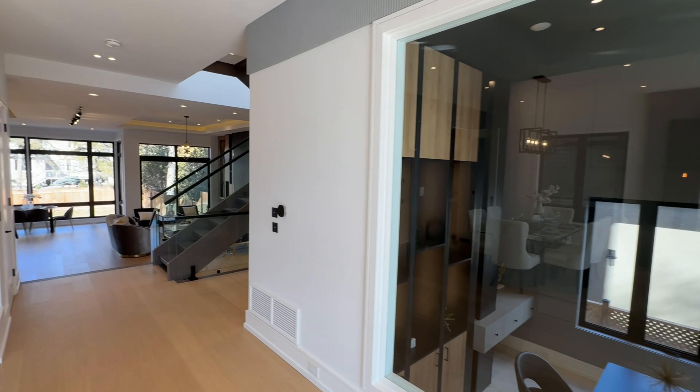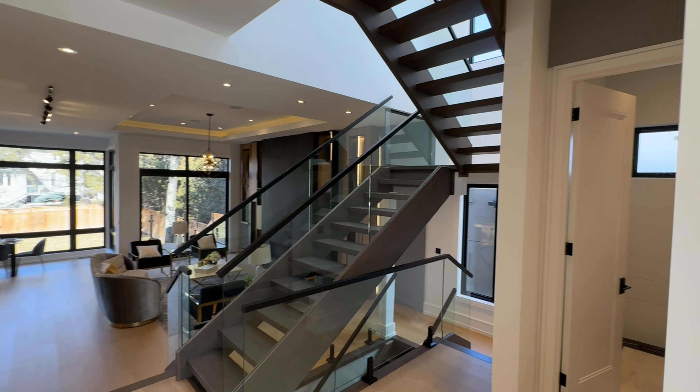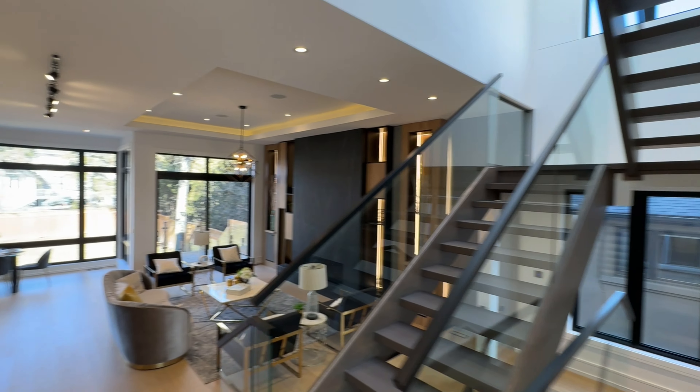The heart of this magnificent home is the kitchen, which has been designed not just for culinary adventures, but as a central gathering space for the family.